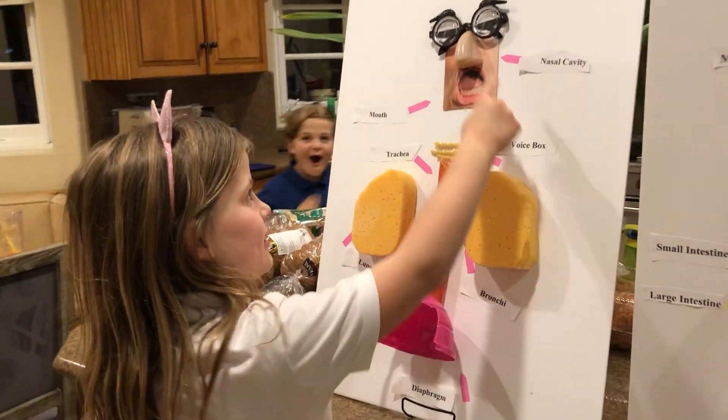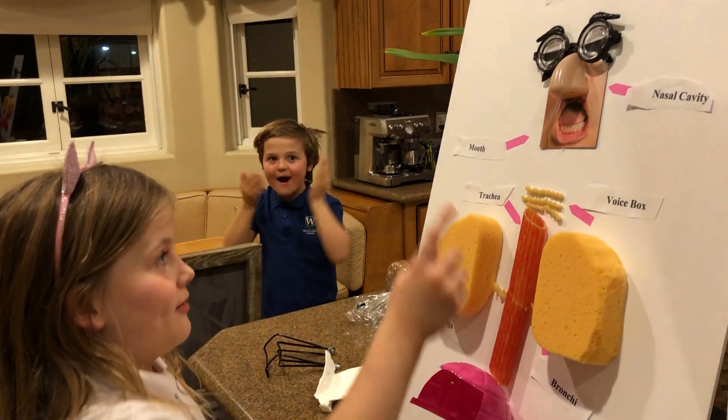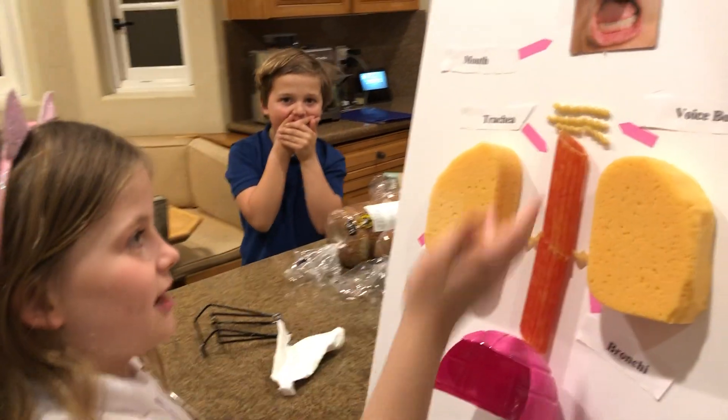Now you see, the nose is actually called the nasal cavity. And that's the mouth. We had to get a lot of stuff, like pasta and stuff.